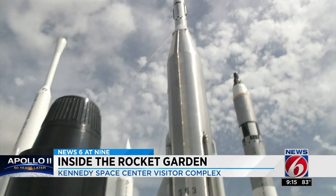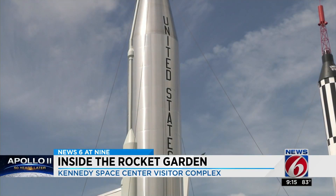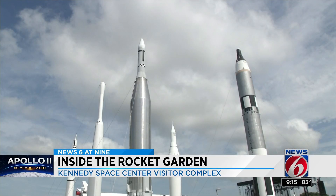Here at the Rocket Garden, visitors get an up-close and personal look into some of NASA's rockets — a place that teaches engineering, math, science, and technology in a fun-filled environment. Most of these rockets on display are real, though never flown in space because they were created as backups.